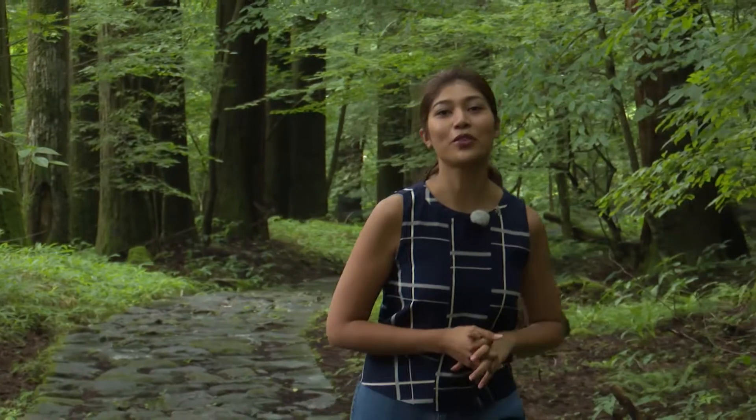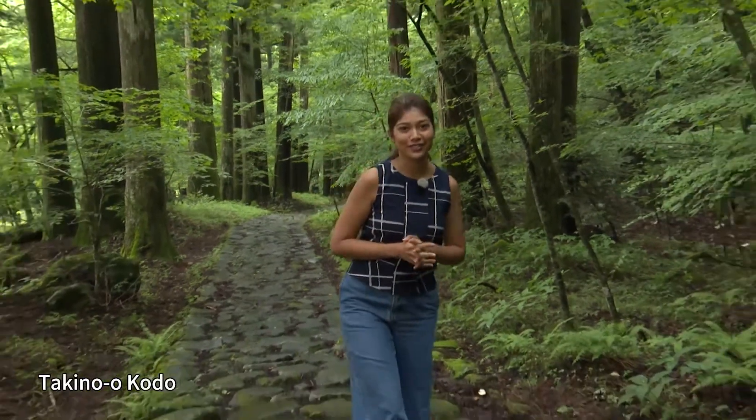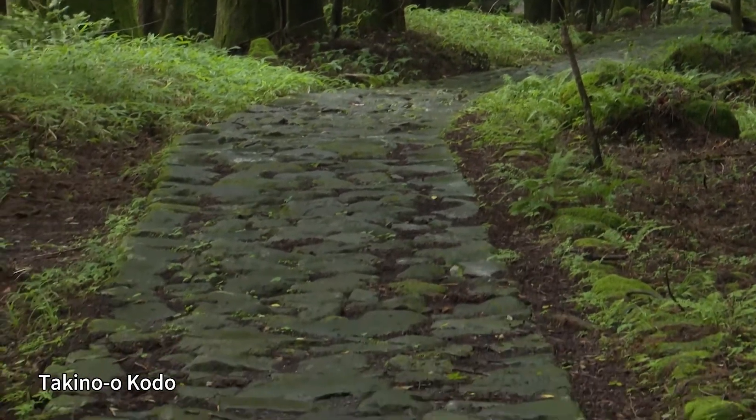We've walked for about 30 minutes from the shrine. There's something soothing and relaxing with the trees and nature all around. This path is called Takinao Kodo, and seeing these moss-covered stones, you get the feeling it's a very old path.